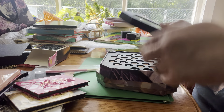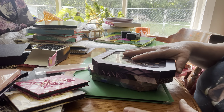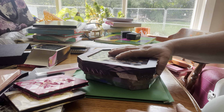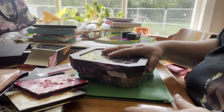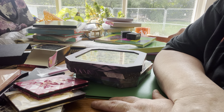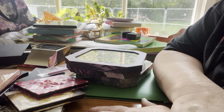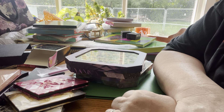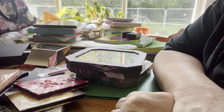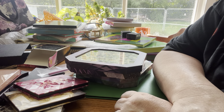Alright guys, that's Part 1 of the eyeshadow collection. Please let me know in the comment section what you think of my collection so far, what you think of this filming process, and what you think I should do with the palettes that I've used a couple times and don't really want anymore. Alright guys, I'll talk to you soon — thank you so much, love y'all, bye!